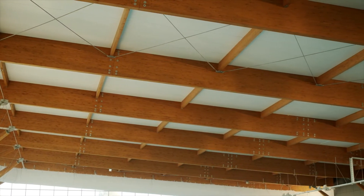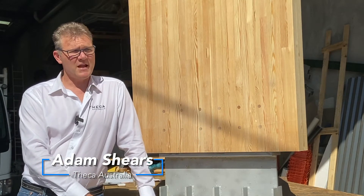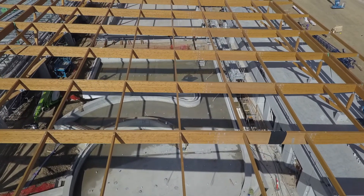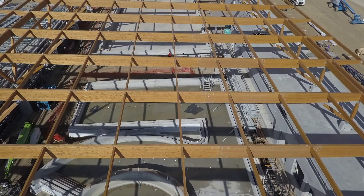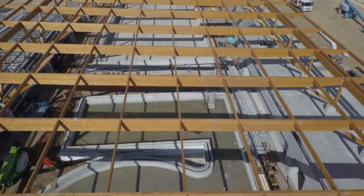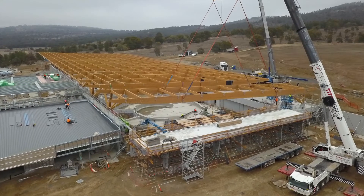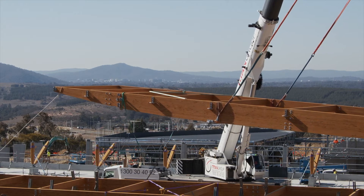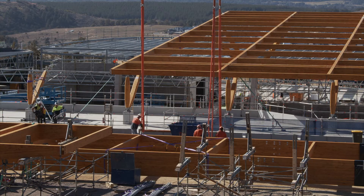We were ecstatic when we saw the plans for the Stromlo Aquatic Centre. To have a 47-metre span in Australia was what we thought was right down our alley, so we were pretty excited and thought: how are we going to do this? It actually came together very, very well — far easier than we first anticipated, to be honest. Since then I see so many projects coming up, and big spans are becoming very, very popular. It's quite an exciting time for the timber industry in Australia and we're happy to be involved.